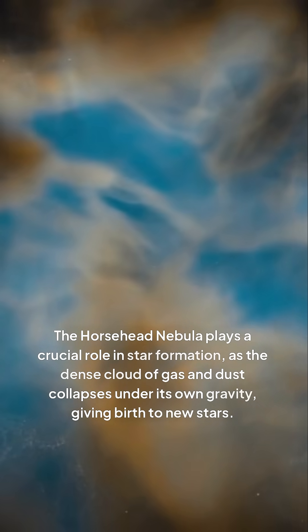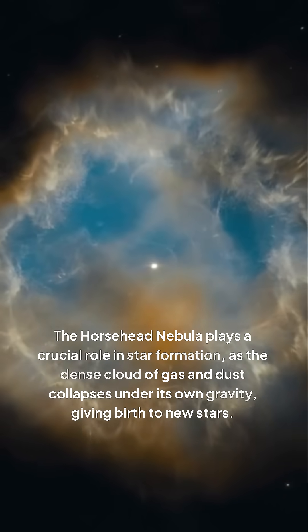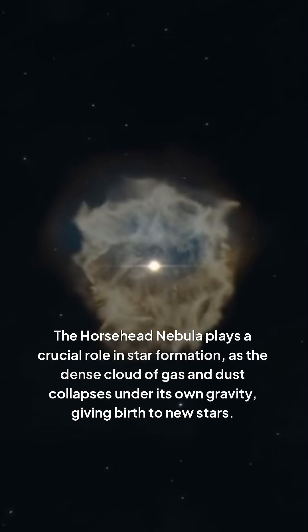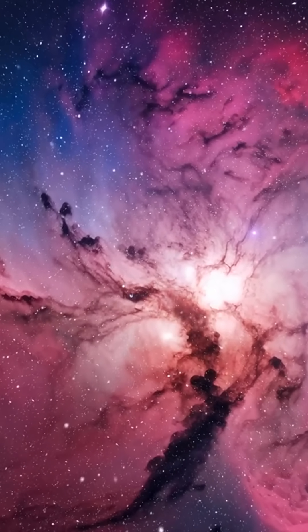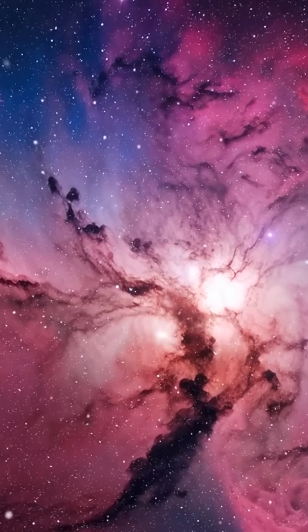The Horsehead Nebula plays a crucial role in star formation, as the dense cloud of gas and dust collapses under its own gravity, giving birth to new stars. It is a dynamic and ever-changing structure, with the nebula's shape and composition evolving over time as new stars form and the surrounding gas and dust are eroded.